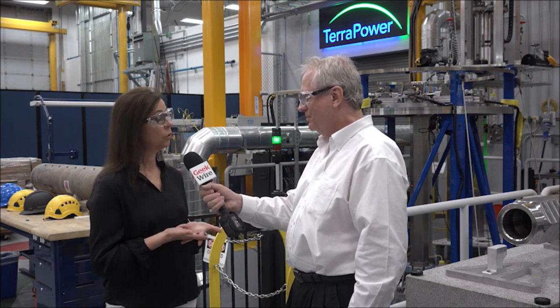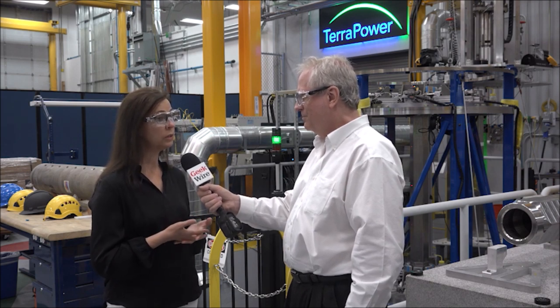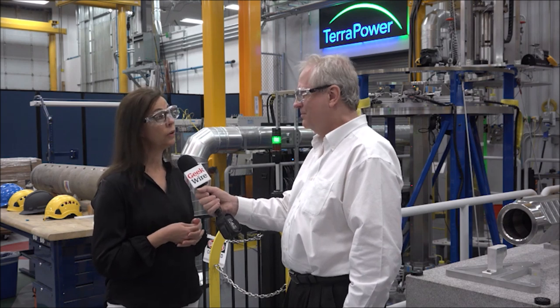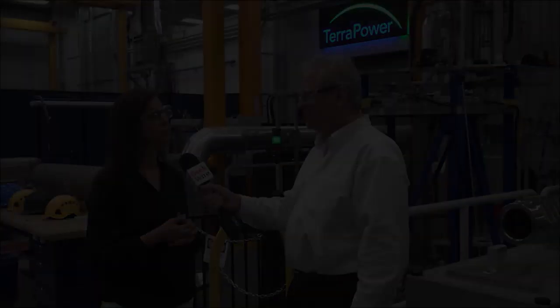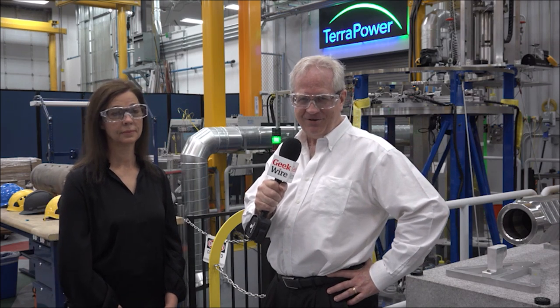We're also aiming for reactors that are non-proliferative and more economic. Nuclear is carbon-free and very safe — in the U.S., for instance, we've never had a loss of life from radioactive release at a nuclear plant. Thank you, Marsha. We've been with Marsha Berkey from TerraPower talking about the future of nuclear energy. I'm Alan Boyle, aerospace and science editor at GeekWire — watch the carbon-free skies!